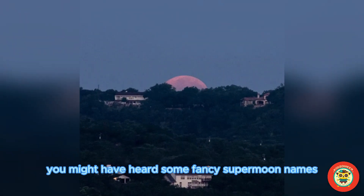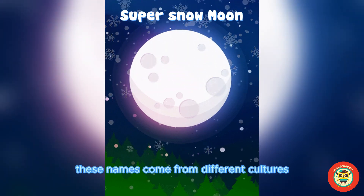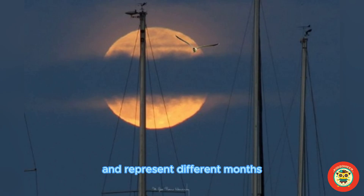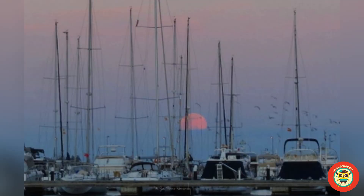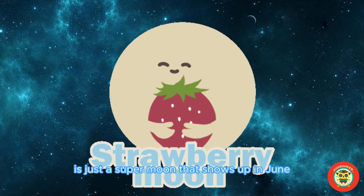You might have heard some fancy supermoon names like 'super strawberry moon' or 'super snow moon.' These names come from different cultures and represent different months. For instance, a super strawberry moon is just a supermoon that shows up in June.